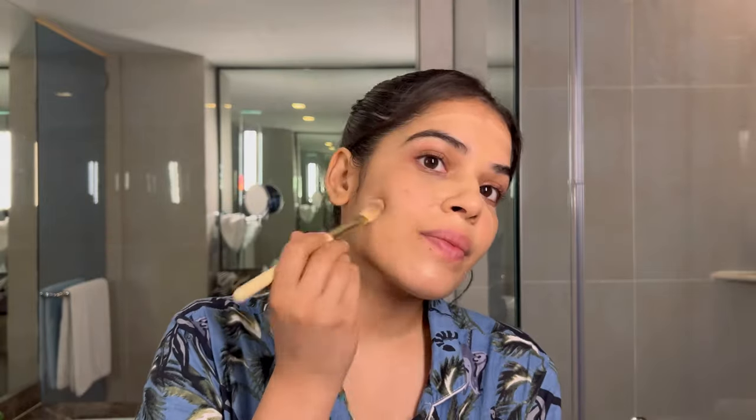Hi there, welcome to my YouTube channel. This is a makeup for a wedding — I was a guest, of course, it was not my wedding. It's a simple wedding makeup so let's get right into it. This foundation is from Revlon — I've talked about this shade a lot of times and it's the best for my skin. Thankfully I did not have any acne.